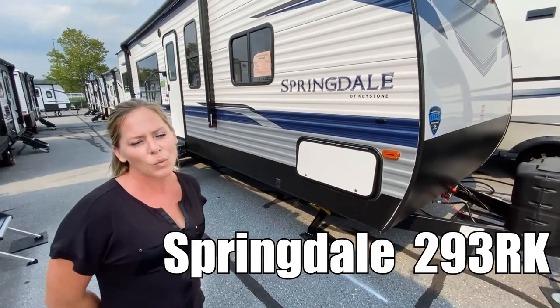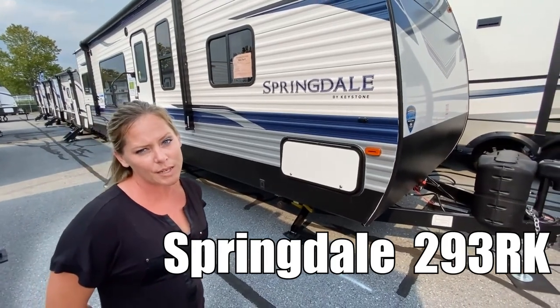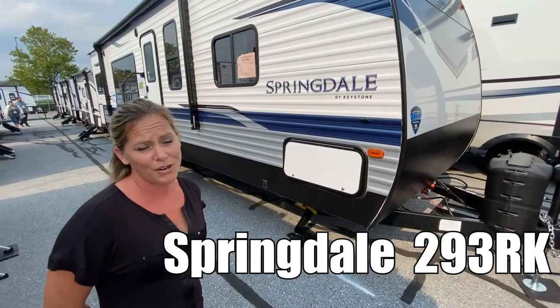Hi, I'm Jen and we're going to look at this Keystone Springdale model SG293RK.